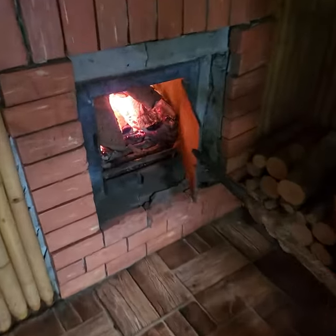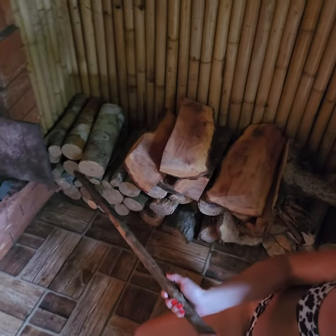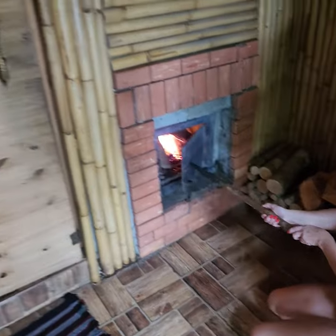This is how you heat it — that goes inside the Banya, that's the wood. Close it back up. It's 200 baht for adults, 100 baht for kids.